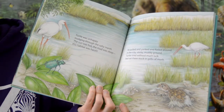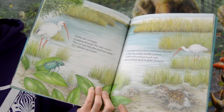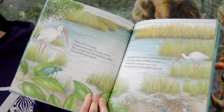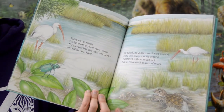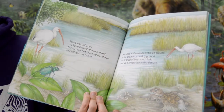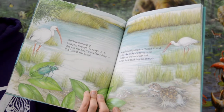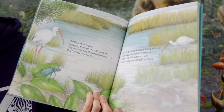Turtle wasn't happy, trudging through the salty marsh. The sun was hot, the mud was deep, this habitat was harsh. He pulled and yanked and flailed around in the icky, sticky, muddy ground. Turtle tried without much luck, but sat there stuck in gobs of muck.